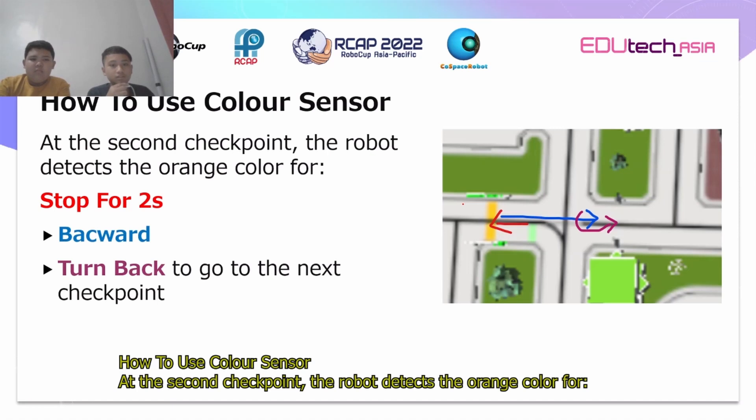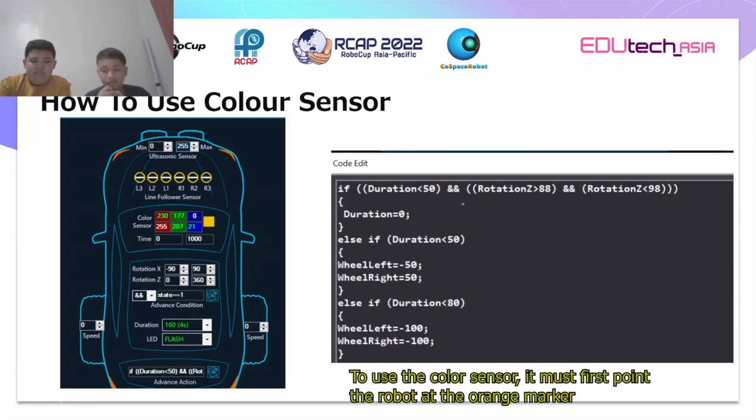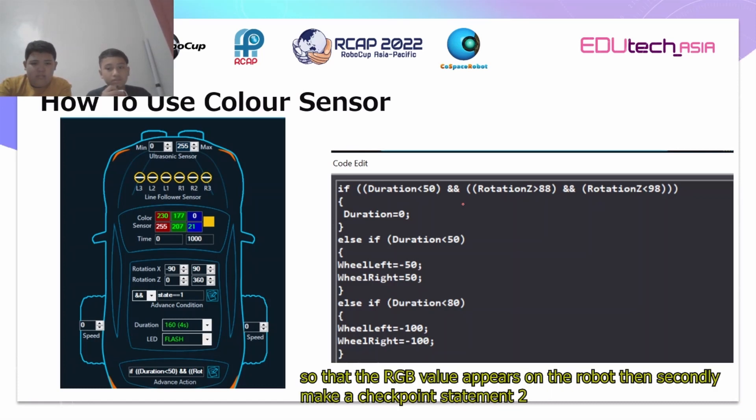How do you use the color sensor? At the checkpoint, the robot detects the orange color, moves backward for 2 seconds, then turns back to go to the next checkpoint. To use the color sensor, it must first point the robot at the orange marker so that the RGB value appears on the robot. Then secondly, we make the checkpoint statement.